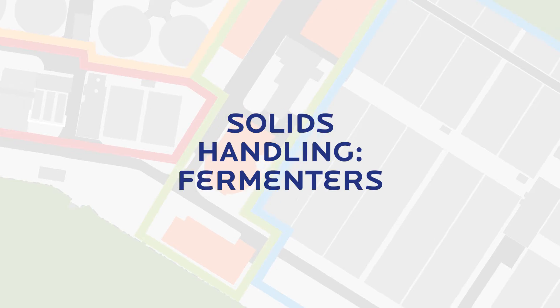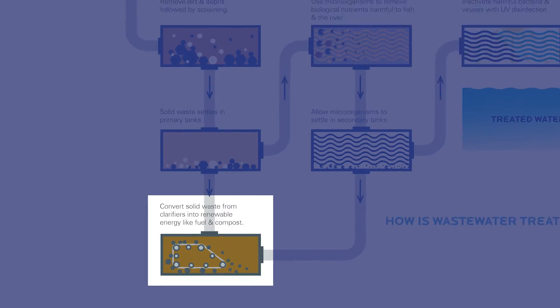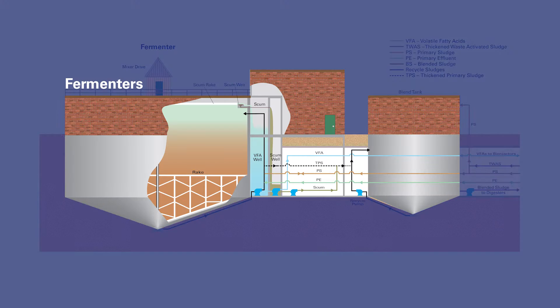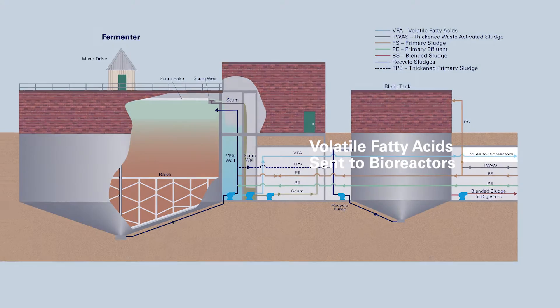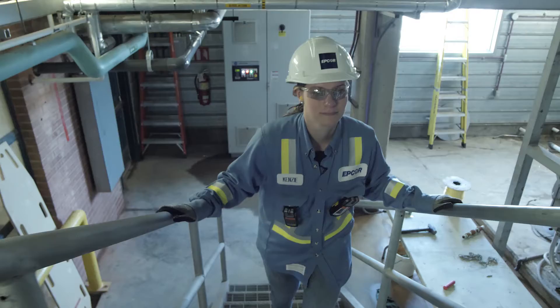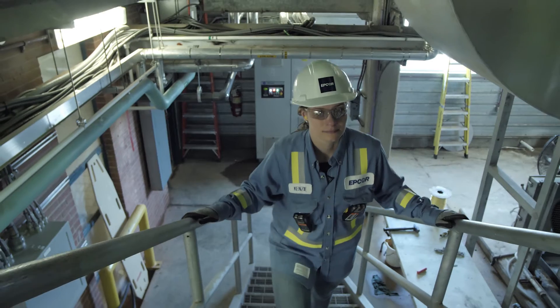Now that we've followed the liquid wastewater through the treatment process, let's jump back to the solids treatment. The sludge collected at the bottom of the primary clarifier tanks is sent to the fermenters — four unheated vessels with a circulating mechanical rake. Their main purpose is to produce volatile fatty acids. These volatile fatty acids are concentrated in the fermenter liquid and are sent to the bioreactor to help remove phosphorus. After three to seven days in the fermenter, the sludge is thickened and sent to one of our eight digesters.